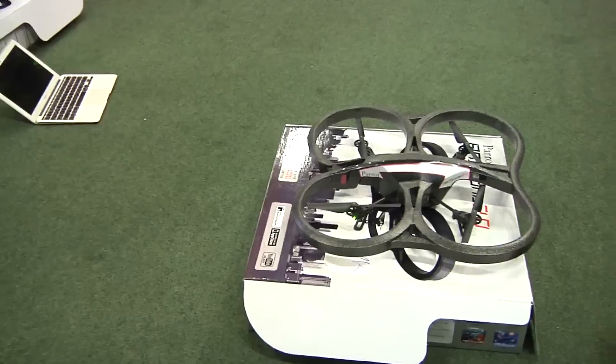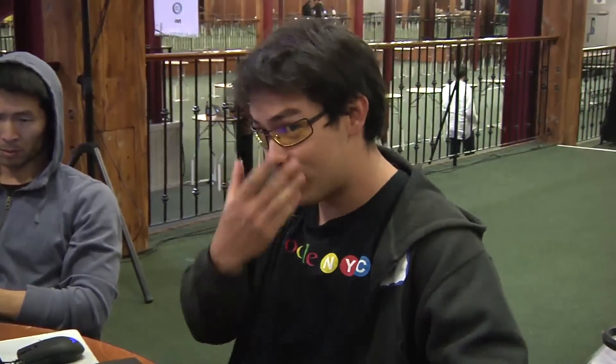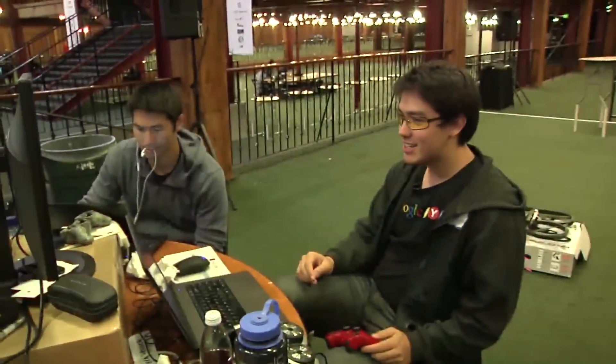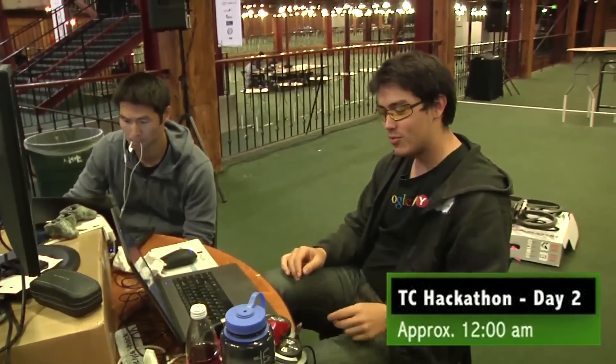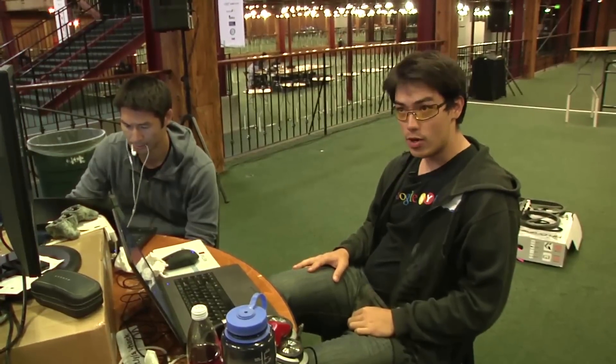It is 8:21 and things have not been going well. I was hoping we could get the camera feed from the drone into Python and do all sorts of cool stuff — teach the drone how to fly itself, recognize faces. But we're stuck in C-land, stuck in low-level binary code. It's now nearly midnight and we had a major crisis during the first half of the day. We weren't getting anywhere, but we've made a breakthrough, so hopefully we can get everything together.